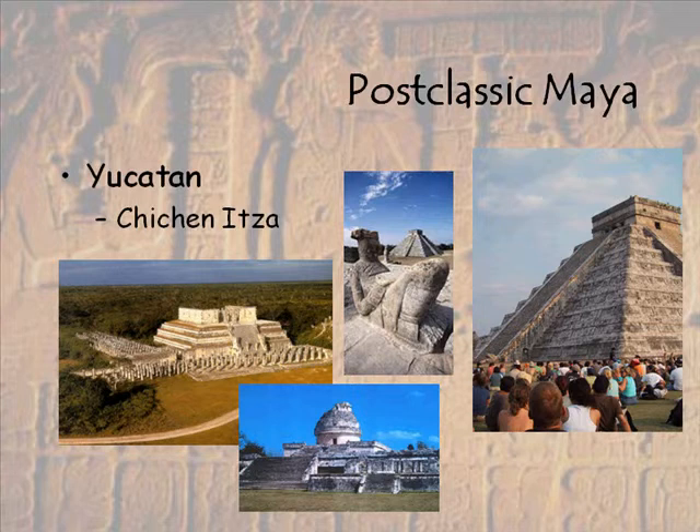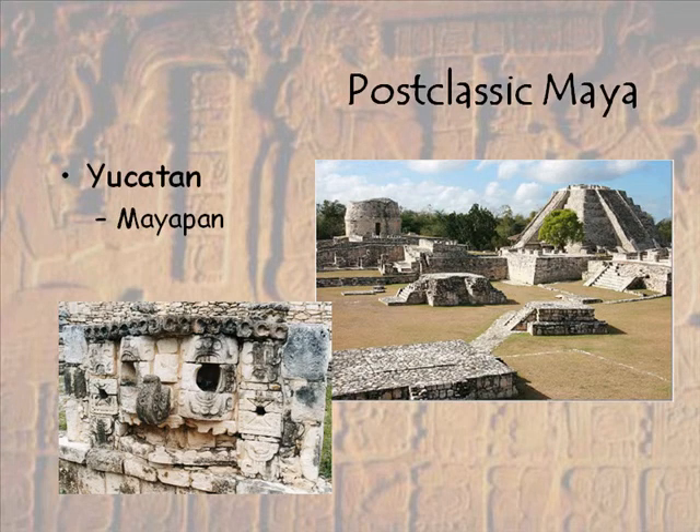We do have ceramics at Chichen Itza that connect it with the sites in the Puuk region. This is the largest site on the peninsula, and that's actually a claim by the Maya themselves, not just archaeologists. The Itza managed to consolidate their power for a while, but around 750 BP we see a lot of internal conflict occur, which leads to the decline of the Itza's power. Many of them flee and end up back in Guatemala. Power then moves to a site called Mayapan, and the Kokam lineage comes into power.